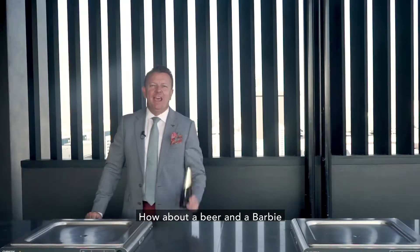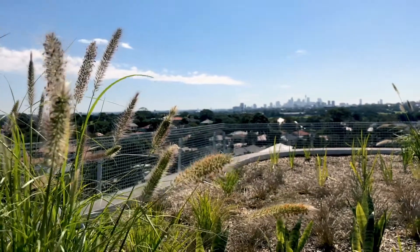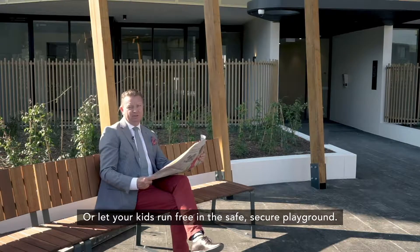Not convinced yet? How about a beer and a barbie and then take in this spectacular view? Or let your kids run free in a safe, secure playground.